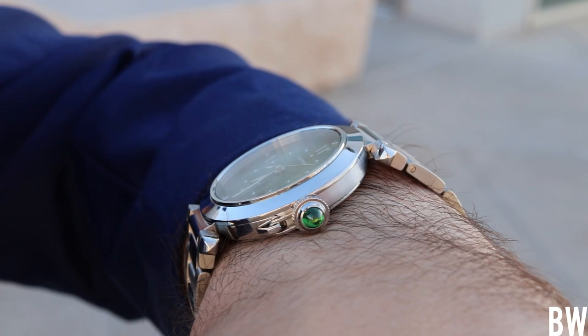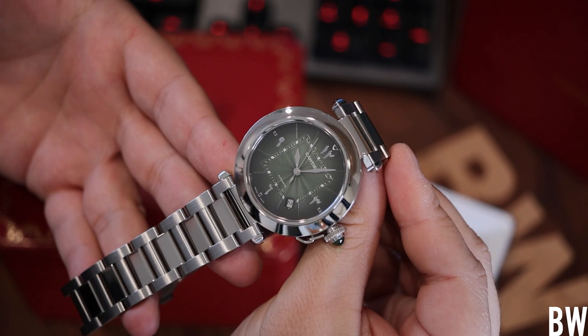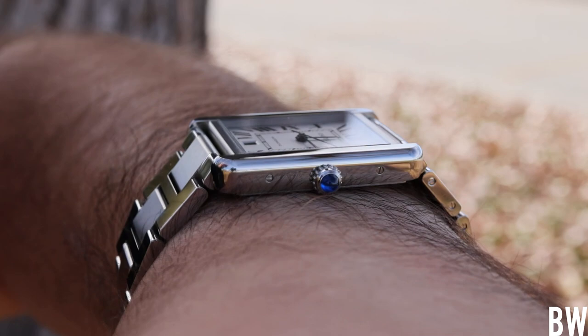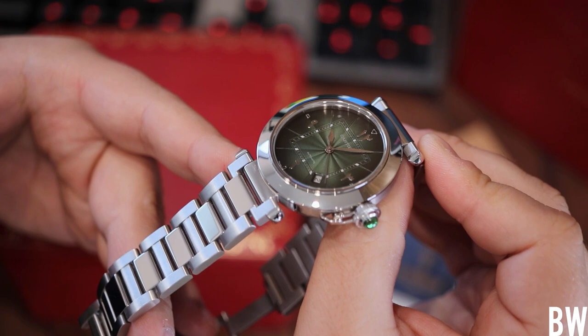Let's talk about the design language here. I really like what is at play because it is so different from what you normally see — and it's also different from what you normally see from Cartier. They're most well known for doing square or rectangular watch designs with Roman numerals. This one is celebrating the circular form and the linear form, pairing them together in an almost shocking or dramatic way. It's an abrupt transition, made possible by these Vendome lugs that were designed and patented back in the 1930s by Louis Cartier.